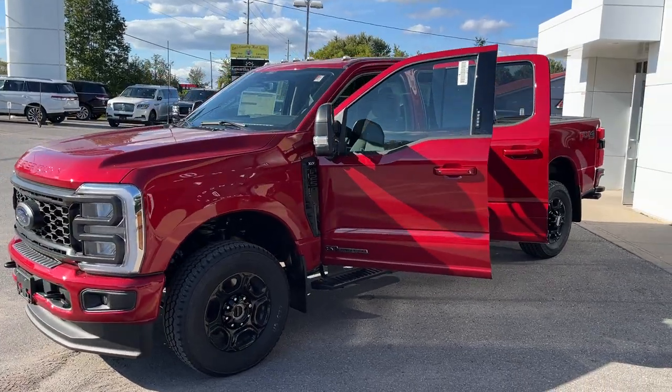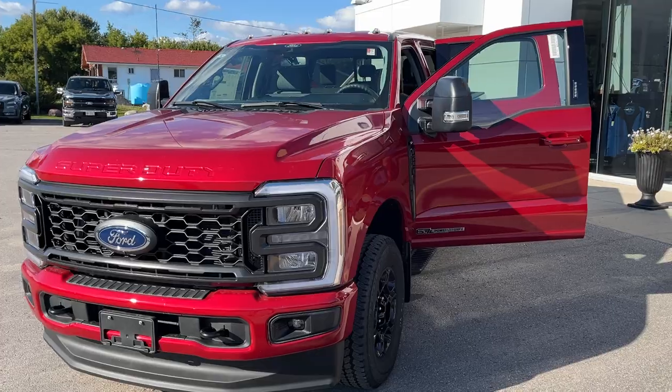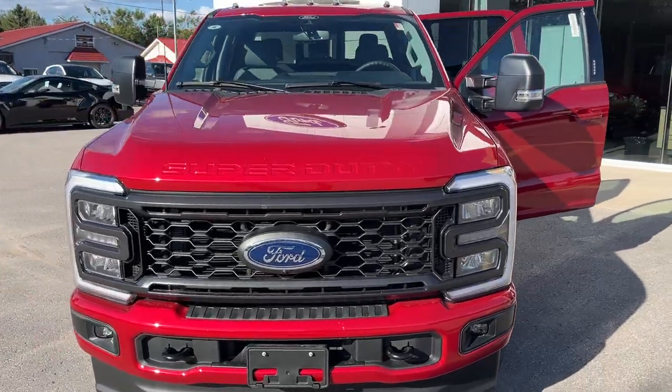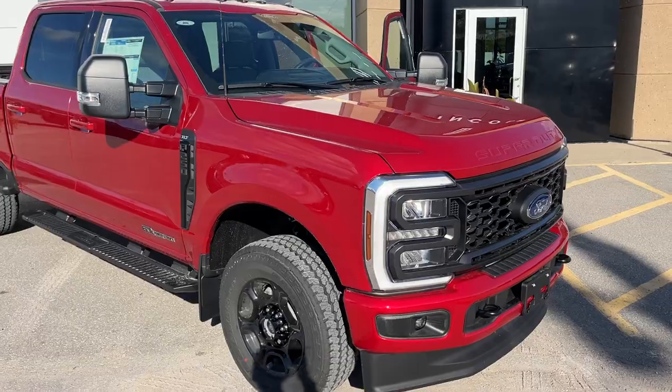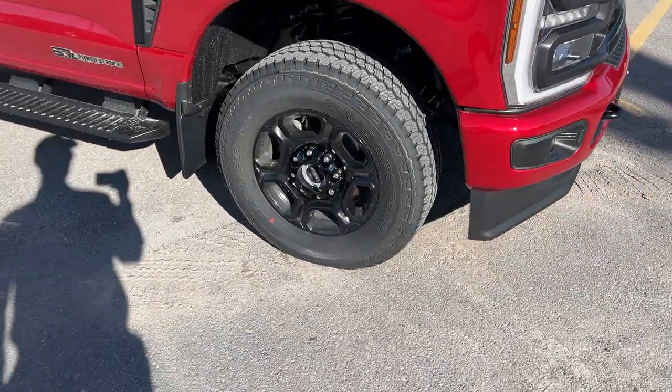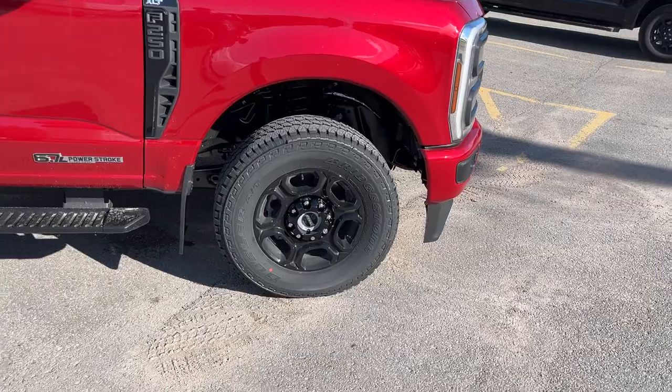Today we're looking at this 2024 Ford F-250 Super Duty. This is an XLT 603A package in the Rapid Red paint. Beautiful looking truck. You do have the Sport Appearance package here and you're rolling on 18-inch gloss black painted aluminum alloy wheels with Bridgestone Dueler all-terrain tires.